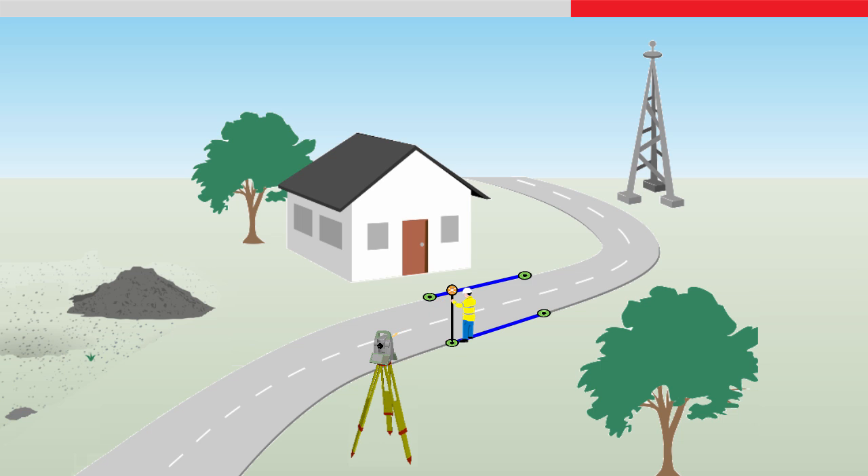There are no delays waiting for the instrument to be pointed to the target, or struggling with communication, as there would be with a manual total station.